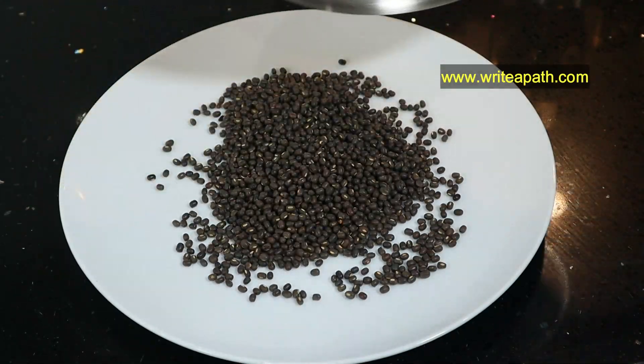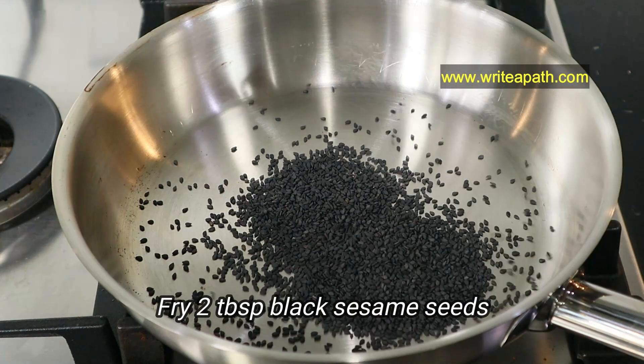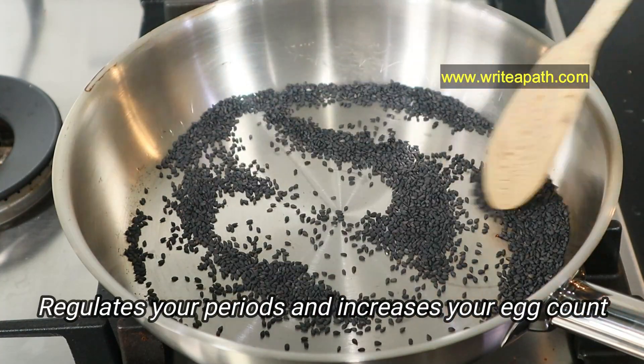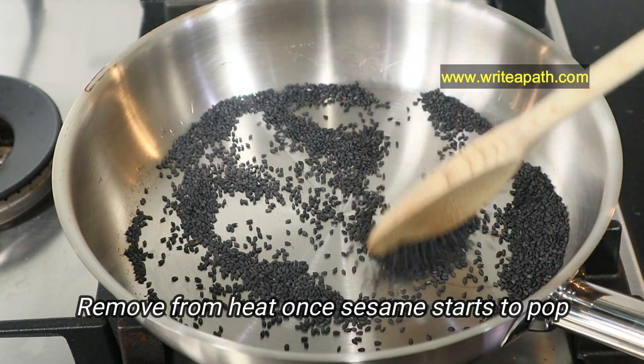Next, I'm going to fry two tablespoons of black sesame seeds, as they are a very rich source of natural estrogen. They regulate your periods and increase your egg count naturally. Black sesame seeds are also high in calcium. Remove them from the heat once they start to pop.